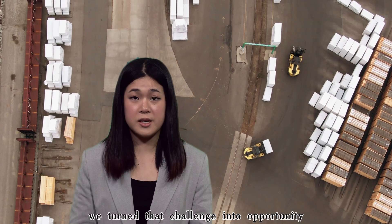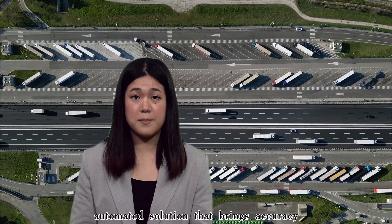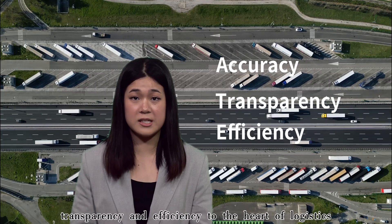At Purdue University, we turned that challenge into opportunity. Using predictive analytics, we've developed a powerful automated solution that brings accuracy, transparency, and efficiency to the heart of logistics.